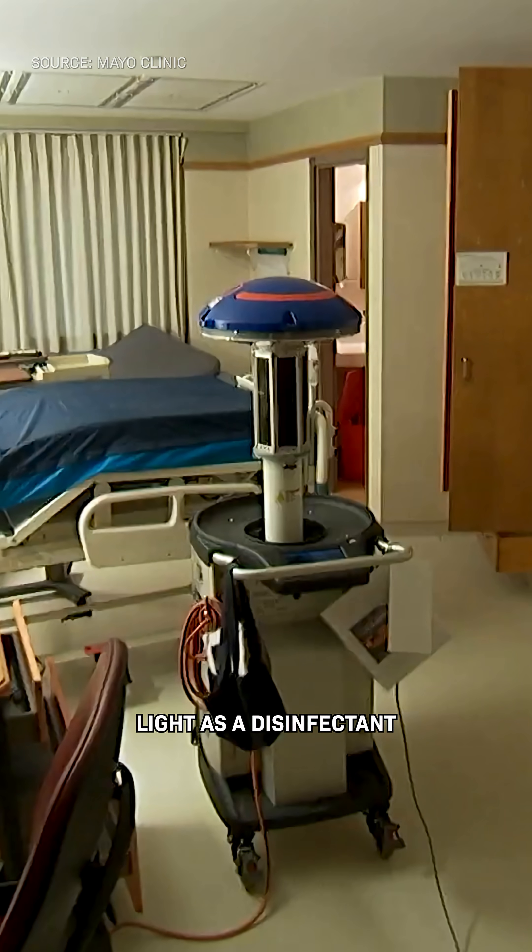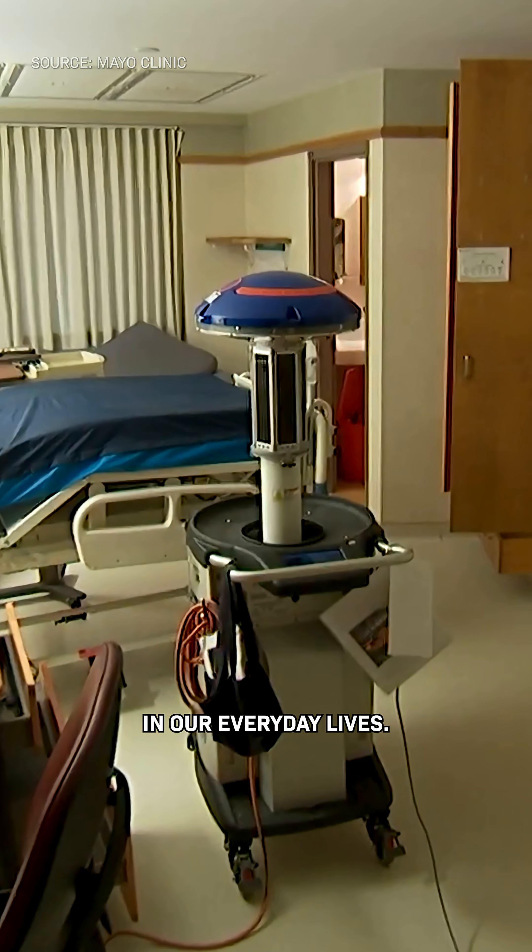But they still wipe out germs. So now we're looking for ways that we can use light as a disinfectant in our everyday lives.